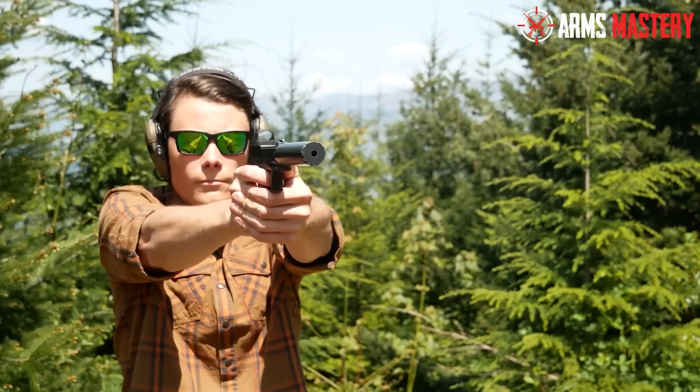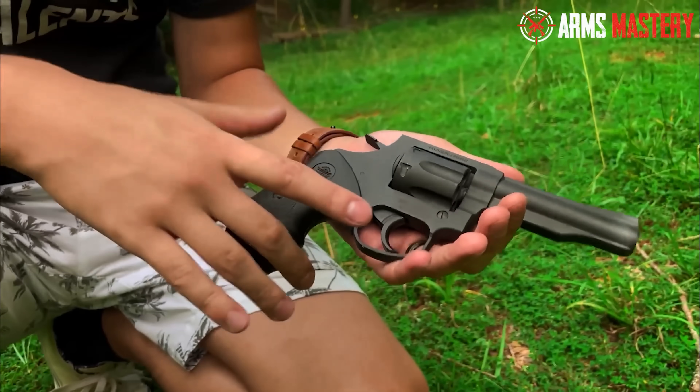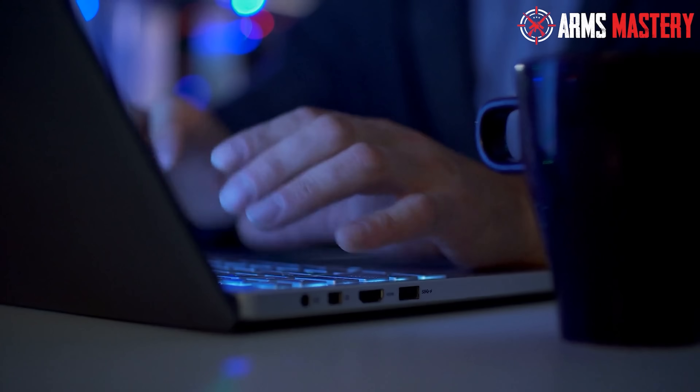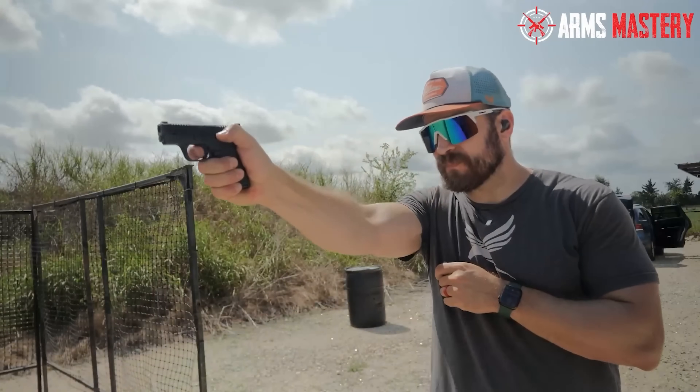Whether you're a first-time buyer or a seasoned shooter, these picks prove that you don't have to compromise on safety or style. Before we kick off, if you're enjoying the content, go ahead and hit that subscribe button. It's a small click for you, but it makes a big impact for me, helping to keep the great content coming your way. Let's get started.